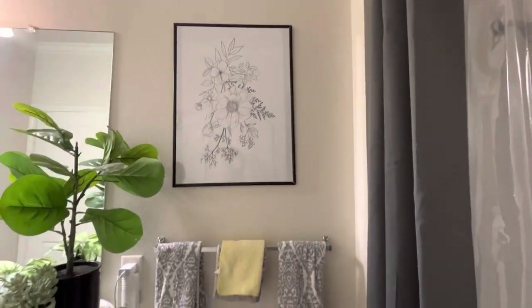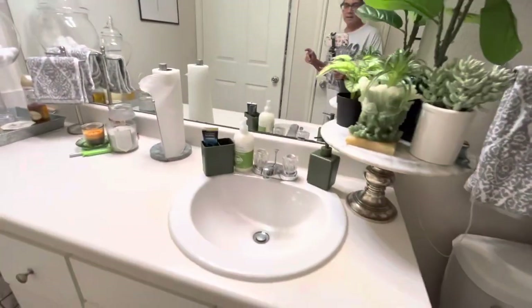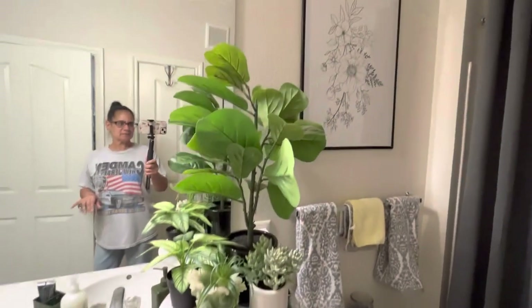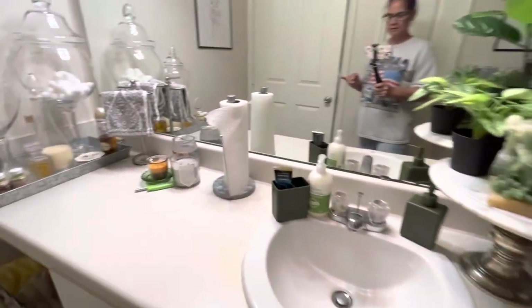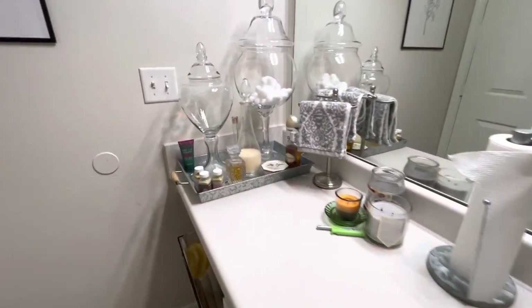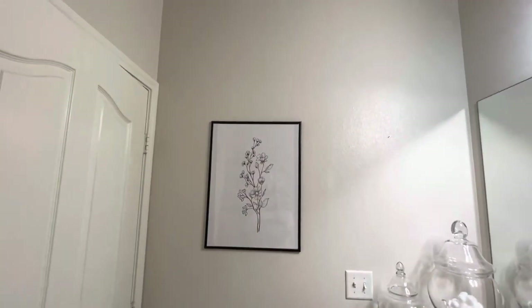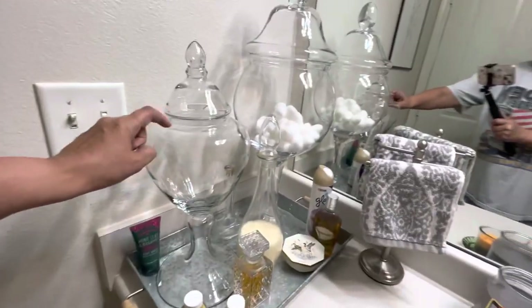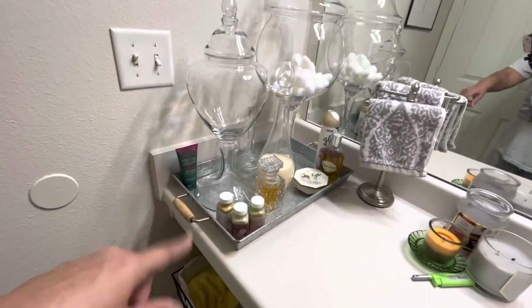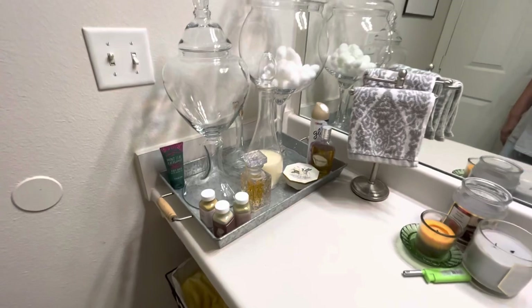I got towels there that I use every day, a green trash can, and just stuff I use every day. I got some faux plants sitting here — they're faux because I keep the light off in here so real plants would die. There's a hamper too, and that piece of art over there. I just cleaned this and I haven't even put everything back yet, so I've got my face mask stuff — I love this stuff.